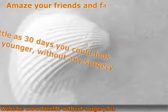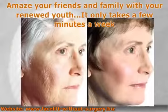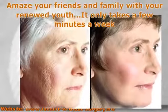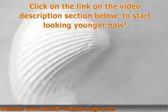Amaze your friends and family with your renewed youth — it only takes a few minutes a week. Click on the link in the video description section below to start looking younger now.